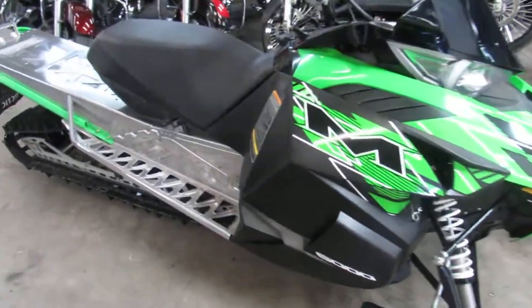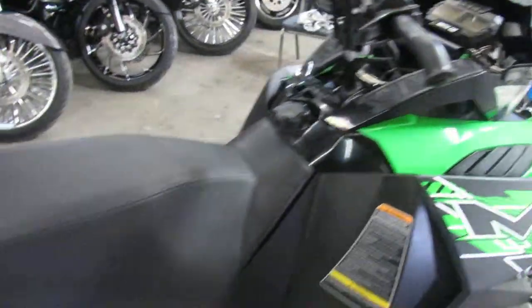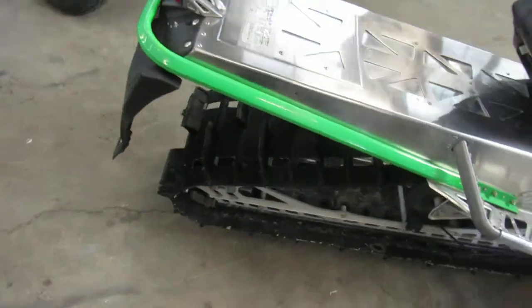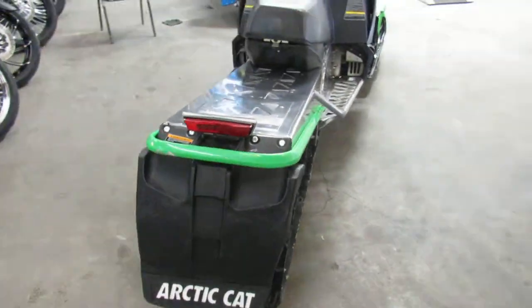It's got the 153-inch track so it's going to gobble up the bumps great. It's got the two-and-a-half-inch lugs for deep snow — it's going to be great for anything. If you guys are boondocking off the trail, it's a good running sled.